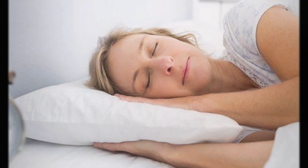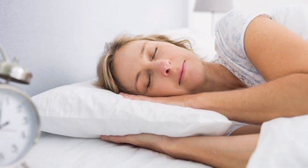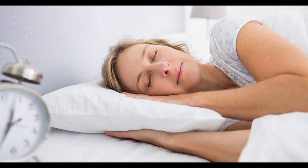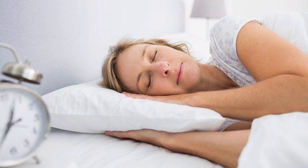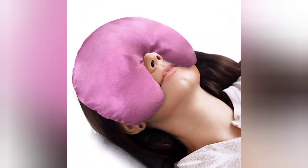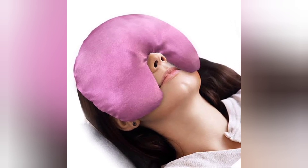Rest: sleep or rest with head and shoulders raised on a pillow. Sleep with the pain-free side of the face on the pillow if possible. Apply a warm compress gently to the affected areas to relieve swelling and discomfort.